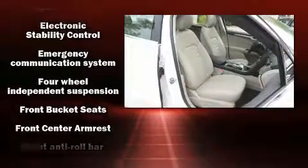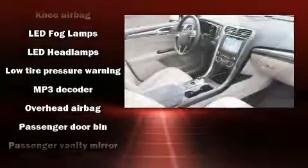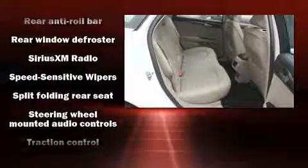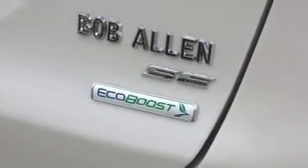Safety equipment has been integrated throughout, including head curtain airbags, front side impact airbags, traction control, brake assist, a panic alarm, an emergency communication system, and four-wheel disc brakes with ABS. This car was designed with safety in mind, allowing you to drive with even greater assurance.